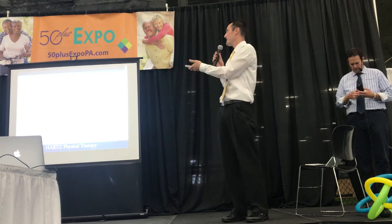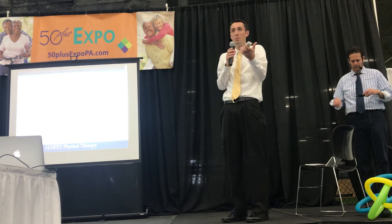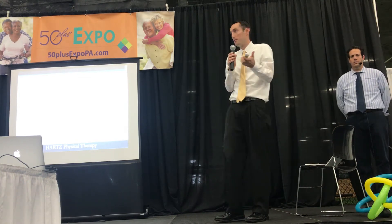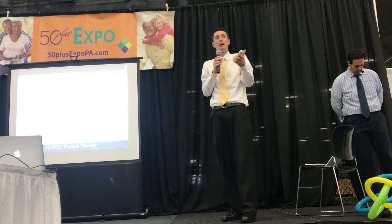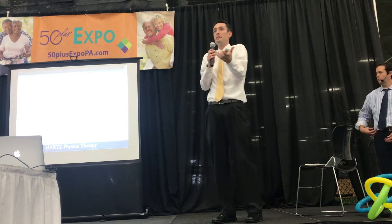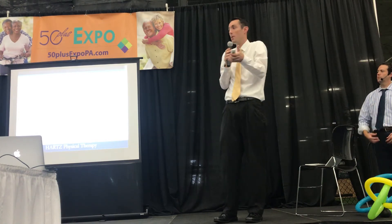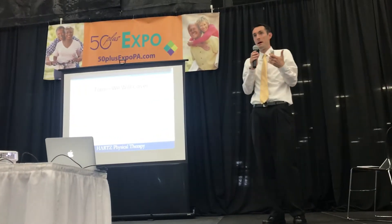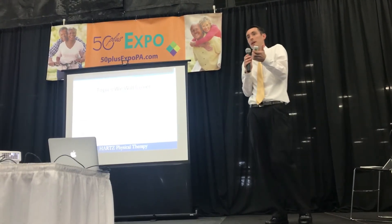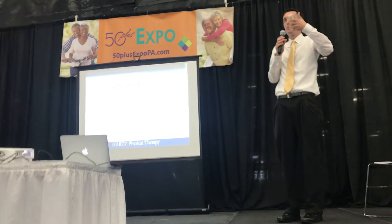So we're going to cover: what is your balance system and what's it made up of? What are some factors that can lead to a fall? What are some things you should be thinking about immediately after a fall occurs? How do we decrease the risk of a fall within our home? And then, from my perspective as a PT, the most important — what can you do to create a plan that's going to reduce these falls from reoccurring?